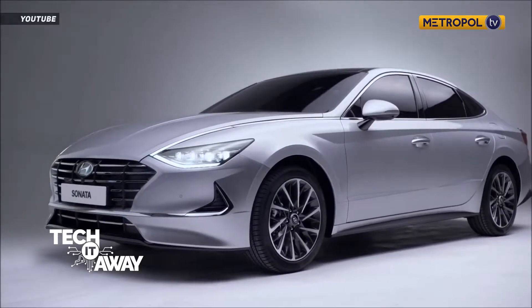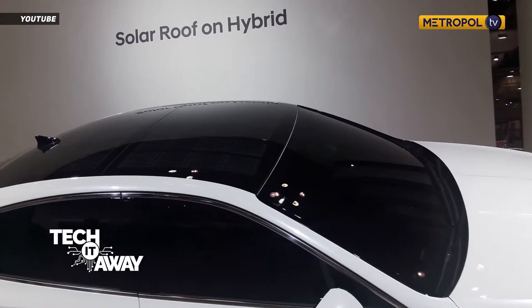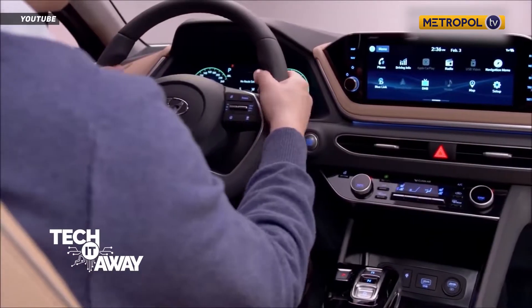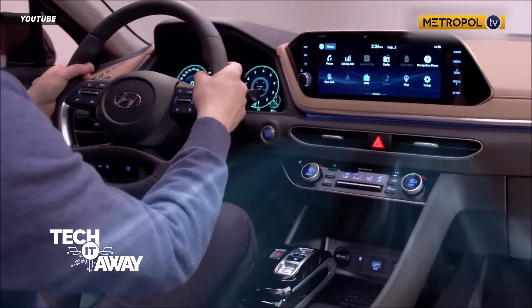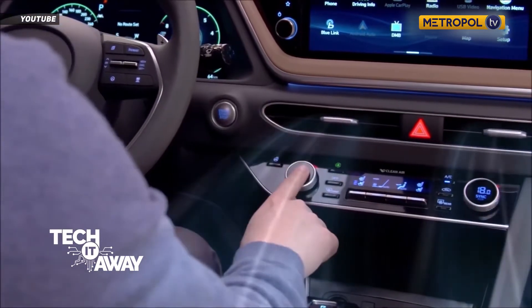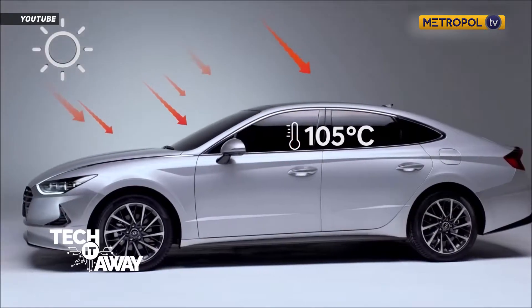Hyundai has released a new generation of its hybrid car, the Sonata, fitted with solar panels on its roof. This is intended to boost fuel efficiency and lower carbon dioxide emissions. The mid-size passenger car has an improved engine control system to ensure energy use is as efficient as possible, and up to 60 percent of the power for the car's battery could be supplied if the solar roof is used for six hours a day.